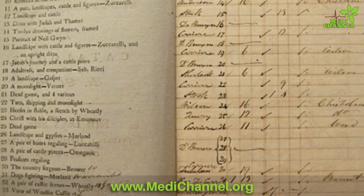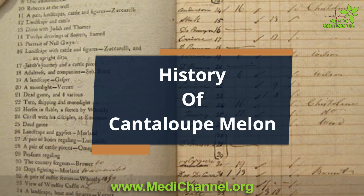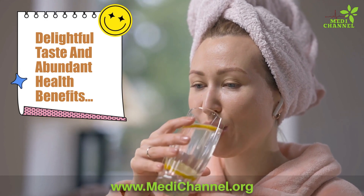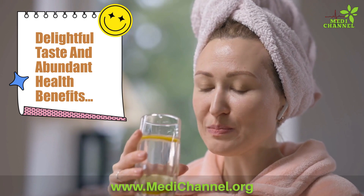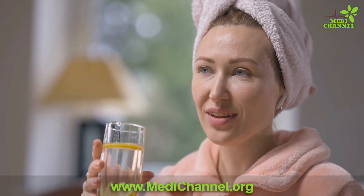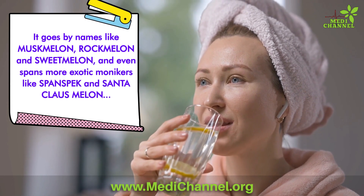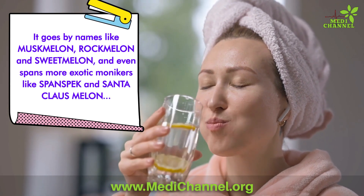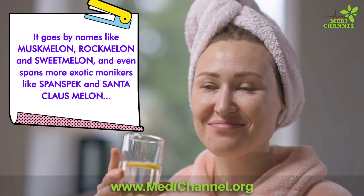Throughout history, cantaloupe melon has been cherished for its delightful taste and abundant health benefits. In different corners of the world it goes by names like musk melon, rock melon, sweet melon, and even more exotic monikers like speck and Santa Claus melon. Regardless of its name, the essence of this superfood remains the same.